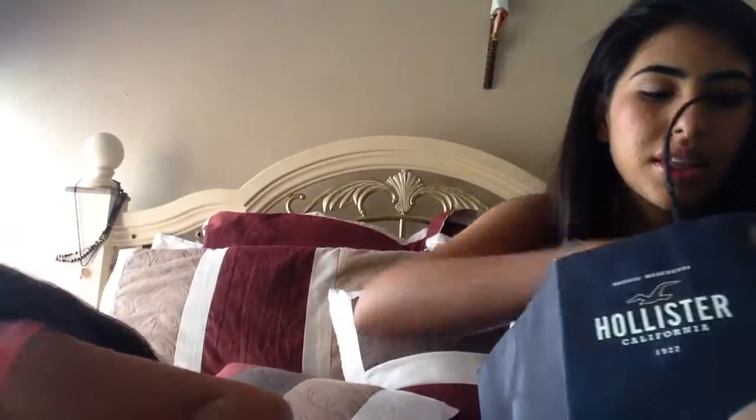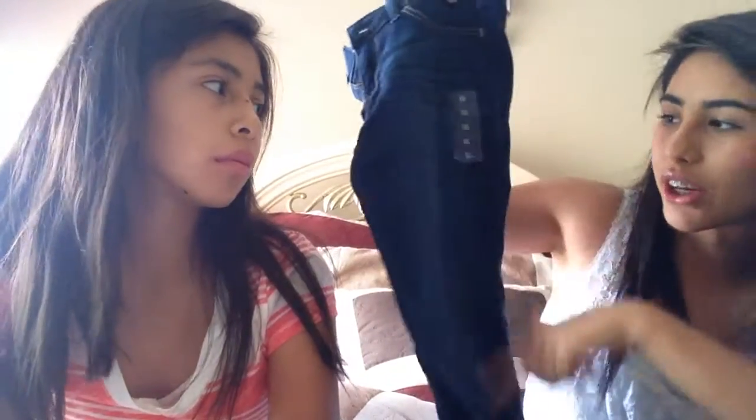At Hollister I got a real haul. First I got some really dark jeans because I really like dark jeans — they go with anything basically. They have like a lighter wash detail here, they have no pockets of course because Hollister never has pockets, and they're really skinny jeggings. Just basic jeans.